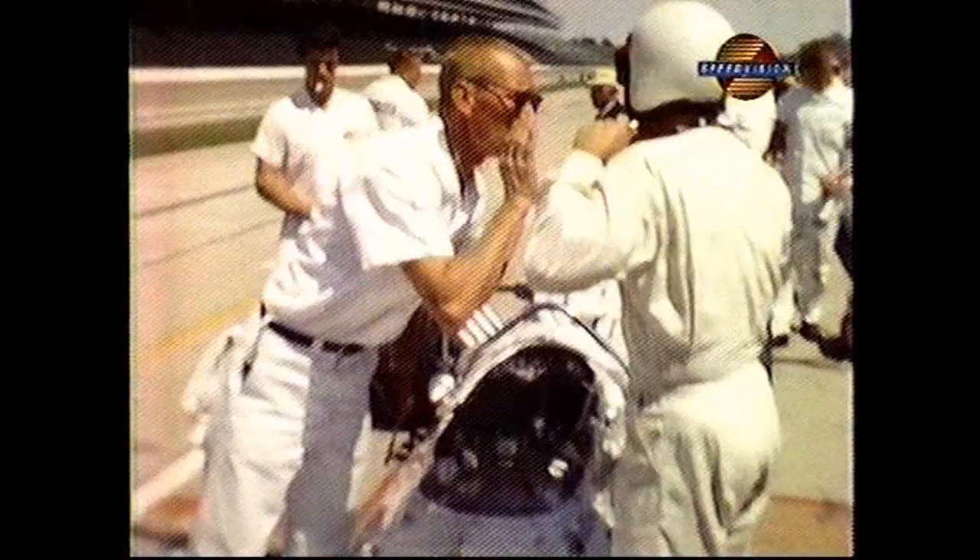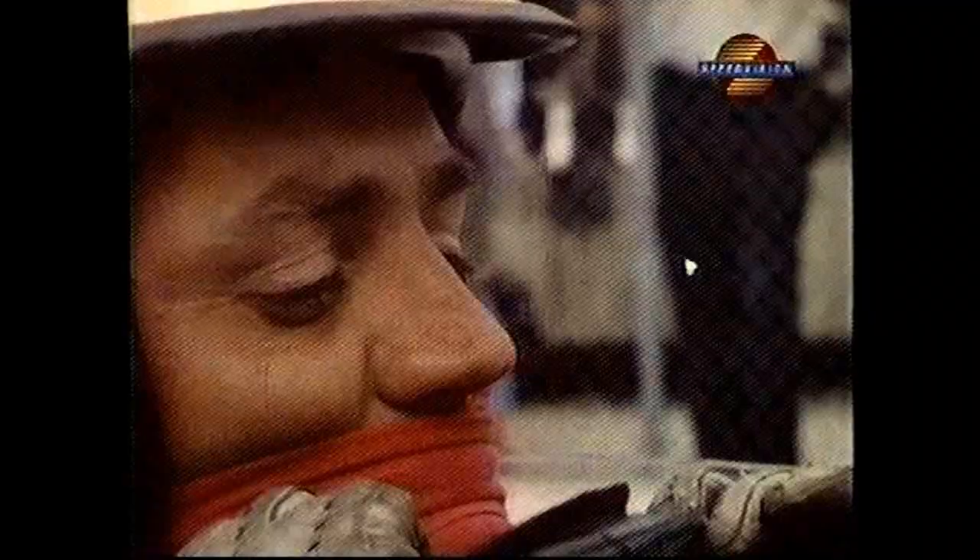The wraps are off. The car builder's job is done. The mechanic's gone as far as he can go on the bench. Now it's up to the driver to find out if the combination works on the track. This is one of the loneliest moments in sports — one man, alone in the cockpit, facing the unknown.